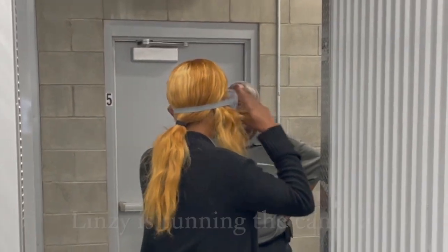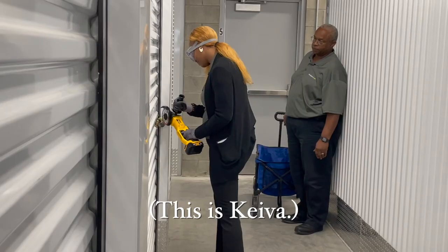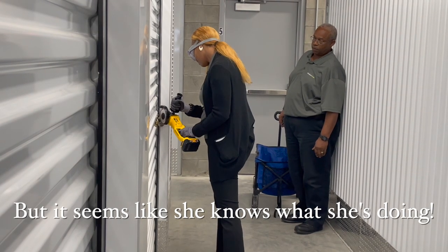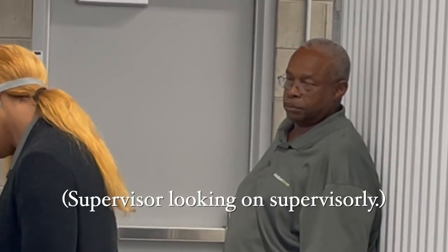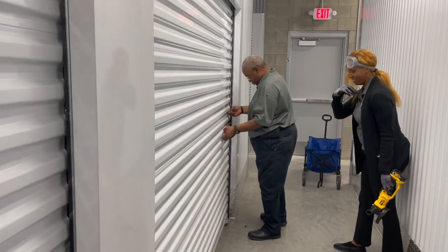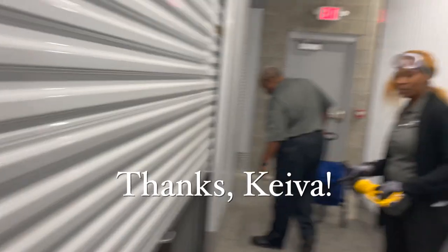They are preparing to cut the lock off — safety first! It's gone. Yay, you did it — good job!